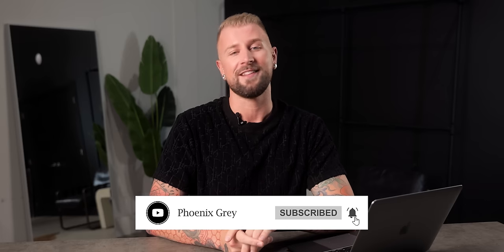Welcome back to my channel. If you've not met me before, my name is Phoenix Gray, also known as Design Daddy, and this channel is all about interior design. Regardless if you're renting or renovating, I'm here to help. Make sure you follow me on Instagram and TikTok at Mr. Phoenix Gray, where you can see all my daily tips and tricks.